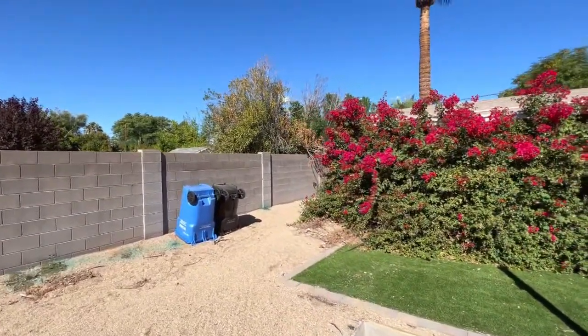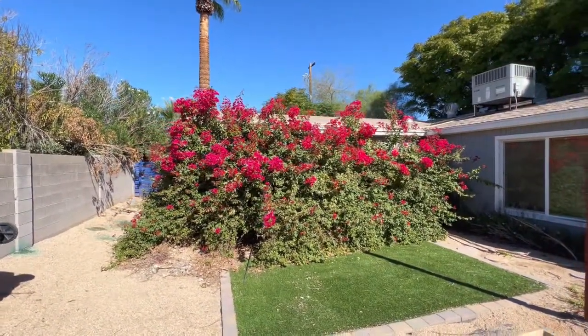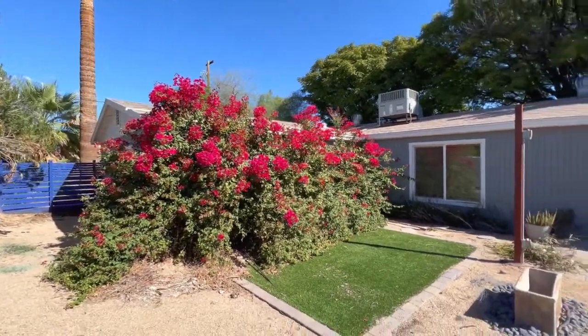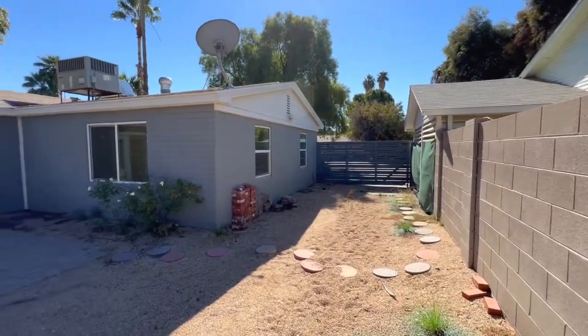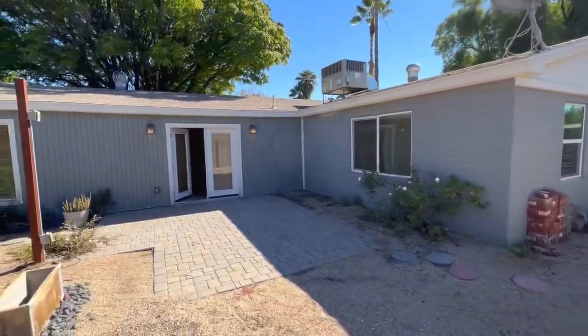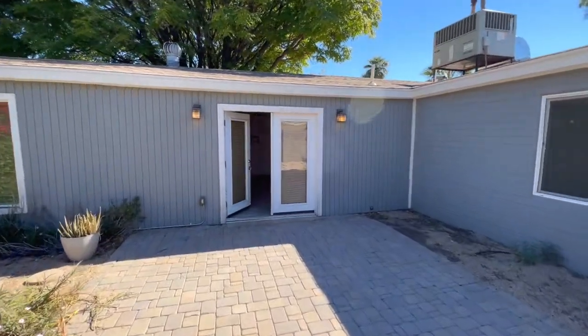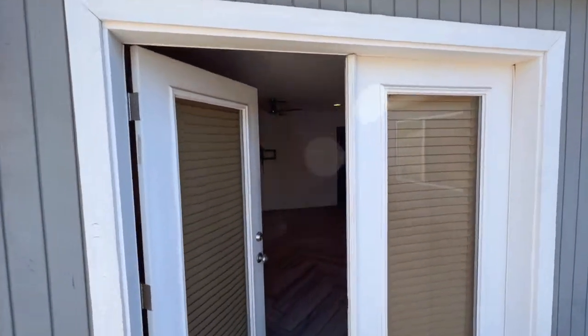That garage space we saw is right there behind the bougainvillea. Here is the exterior of the home — two AC units, RV gate. Again, the home is completely finished; it could just use some finishing touches, which I think is going to benefit somebody who wants to be in this area, which is a great area.